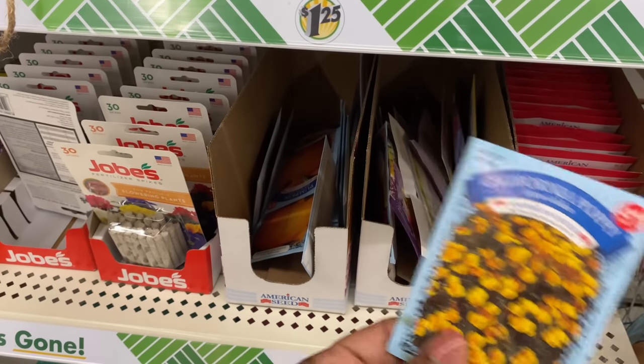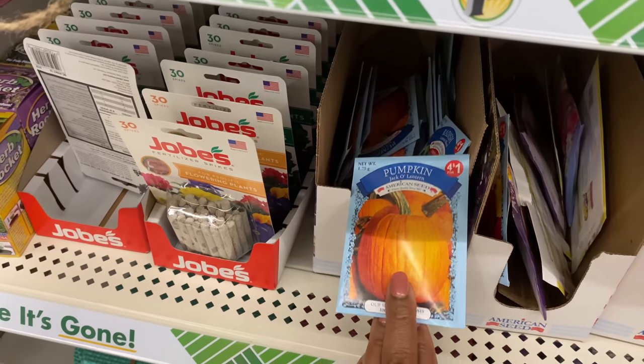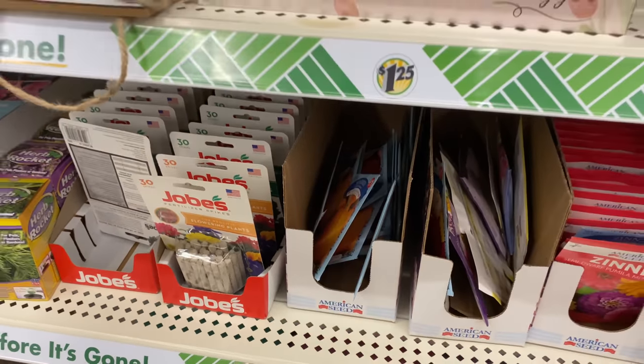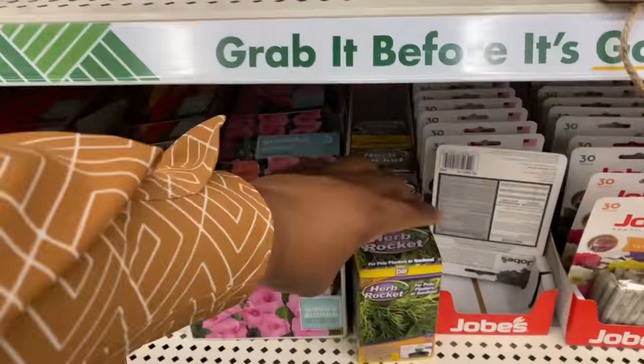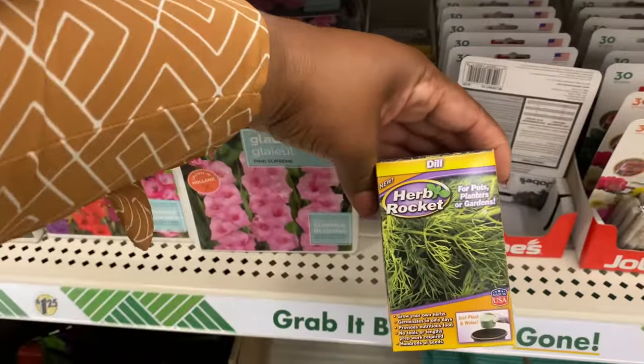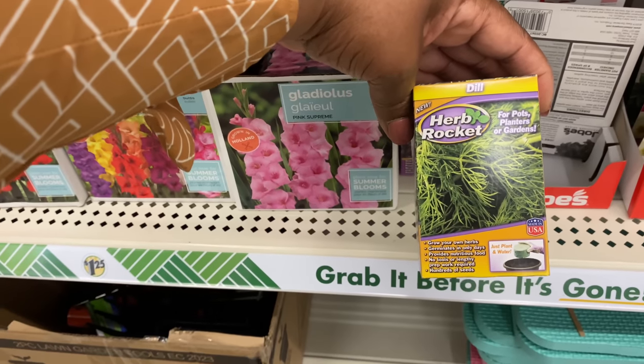California poppy seeds, and they even have pumpkins. There's something called herb rockets — for pots, planters, or garden.